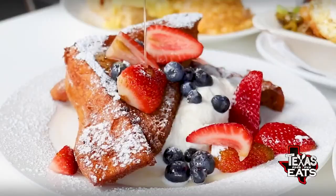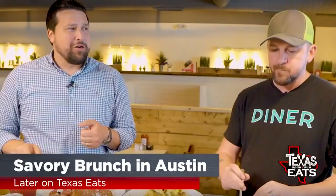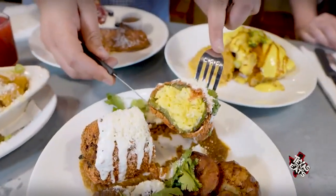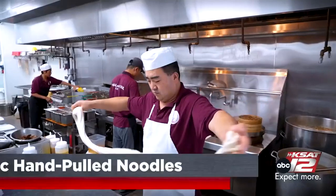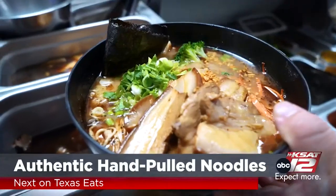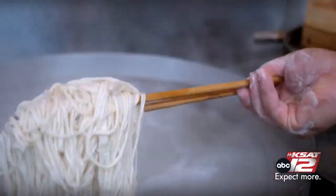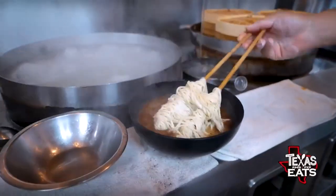Coming up later on Texas Eats, popular Austin brunch diner serves up classic American brunch dishes with a twist. And next on the show, traditional hand-pulled noodles, authentic dumplings, and sweet bao buns just outside of Houston. I'm a pork belly fiend — I'm going for the pork belly. Japanese-style noodle bowl — here we go. So don't go anywhere. Texas Eats will be right back.